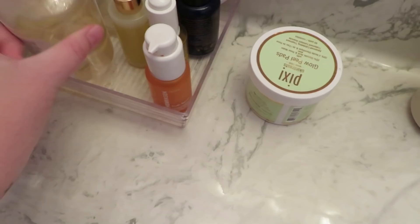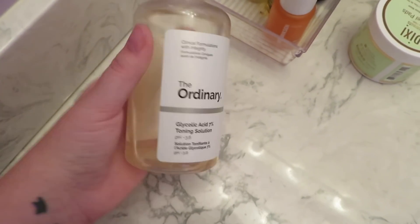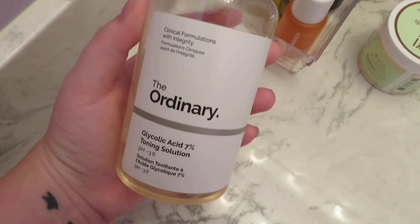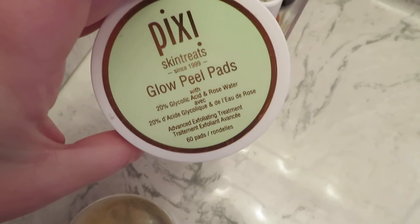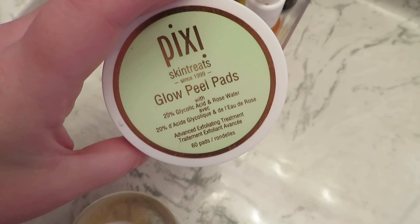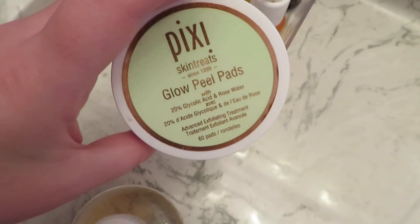Next is the Ordinary Glycolic Acid Toning Solution — this is really hard to get my hands on, so another glycolic acid product recommendation would be great. I'm also using the Pixie Beauty Glow Peel Pads. I really like these, they're really strong, but again I can't find them anywhere, so I'll need another product once these are out.